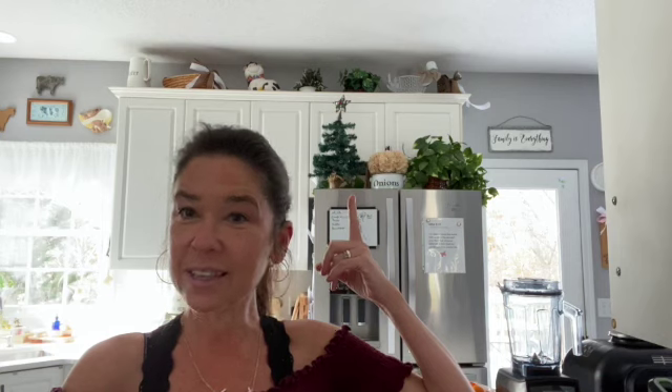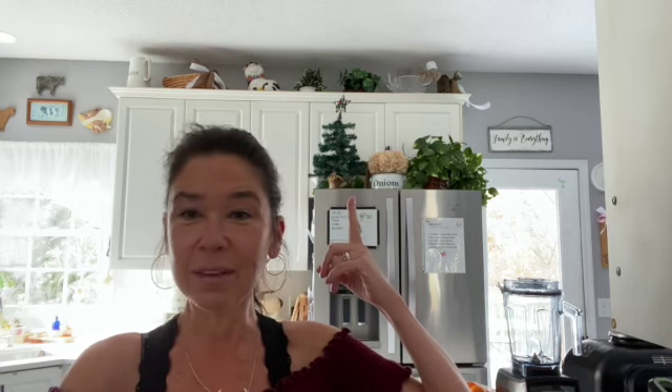Hello and happy Monday! Do you see that I have started decorating for Christmas? I'm just loving it, I'm loving every bit of it. I love the holidays and I especially love Christmas.